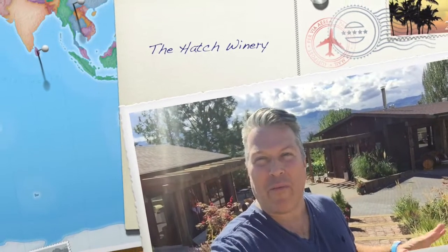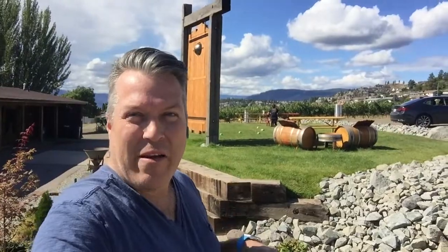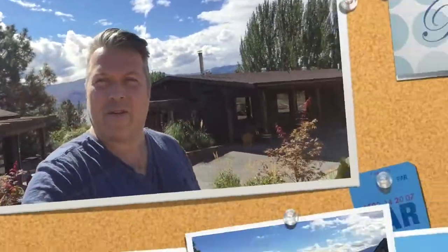Hey guys, so here I am. I'm in West Kelowna. I'm at one of the newest wineries to open up along the west side wine trail here. It's called The Hatch and it's kind of cool. You can see they got some picnic tables there. A couple of the girls are having their picnic lunch and a nice big parking lot. It's a little bit of Okanagan Lake, vineyards — it's gorgeous. So let's go inside the tasting room and let's go try some wines.